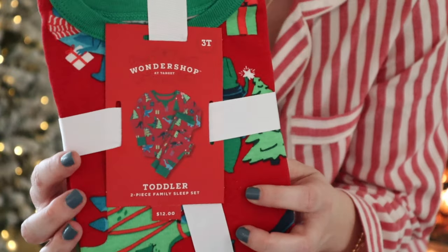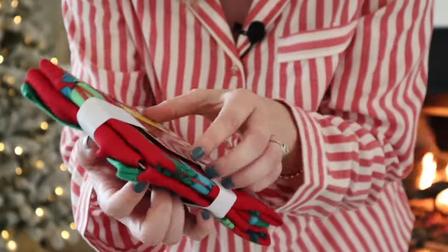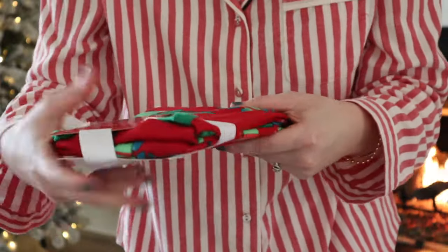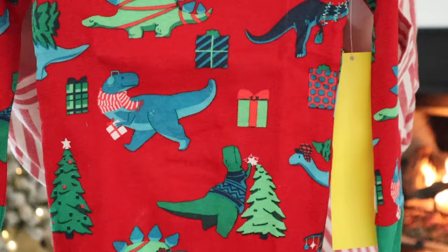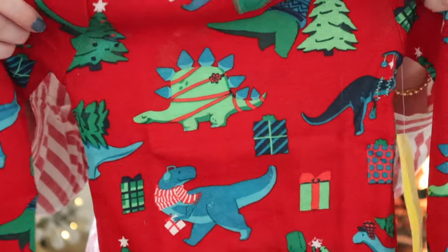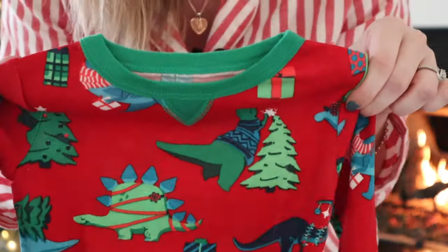Just one more — these are dinosaur pajamas that I haven't even opened yet. You can see this one has a lot of dinosaurs on it. I love the dinosaur that's putting the star on the tree. These are so cute if your kid is into dinosaurs like mine.